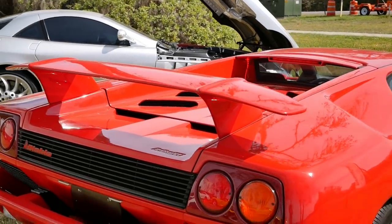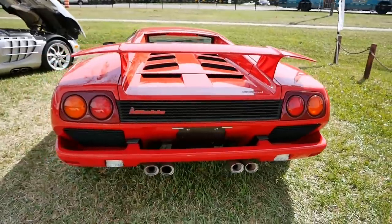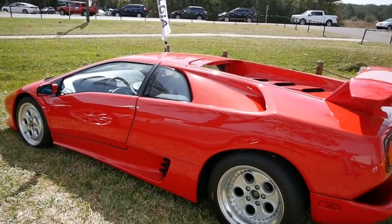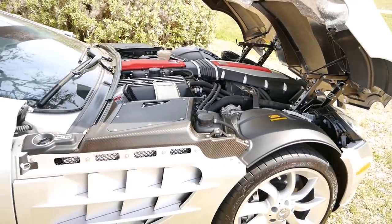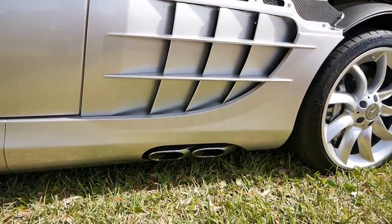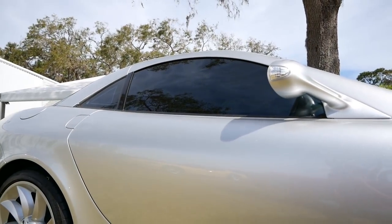Here we've got a Diablo. That is quintessential 90s - super wide, totally aggressive, it's like a spaceship or something. The SLR - this thing sounded so mean. Giant engine, V12, massive. The side pipes coming out of the side here, right by your head.